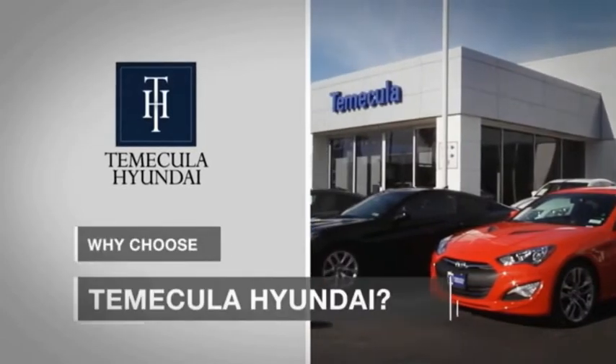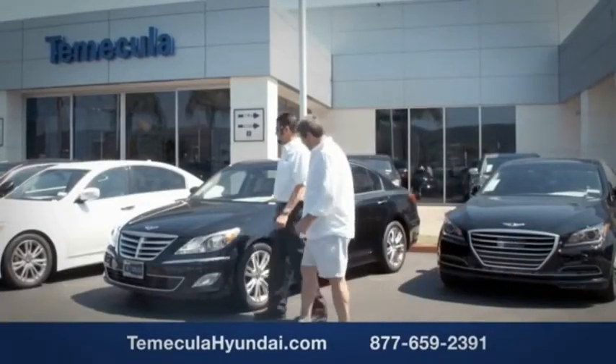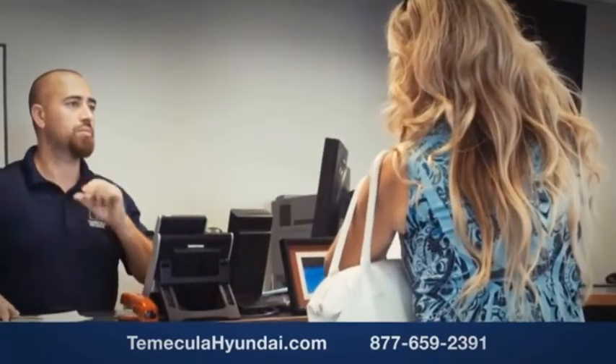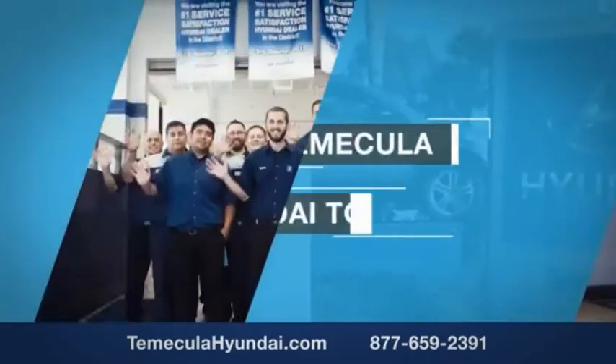Why choose to make it a Hyundai? It's simple — experience. Buying a car is a big financial decision and knowing you're working with a team you can trust is important. We want you to know that customer satisfaction is our top priority. You want to work with a team that has integrity and passion. You want to buy from people you can trust. Shop Temecula Hyundai today.